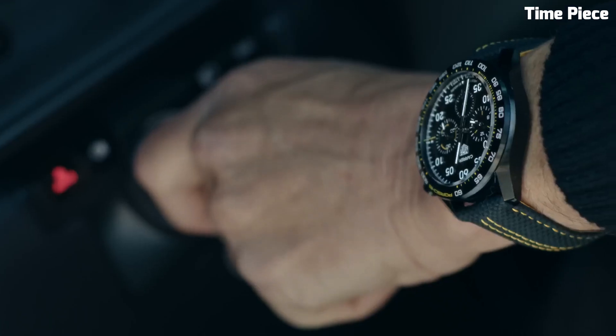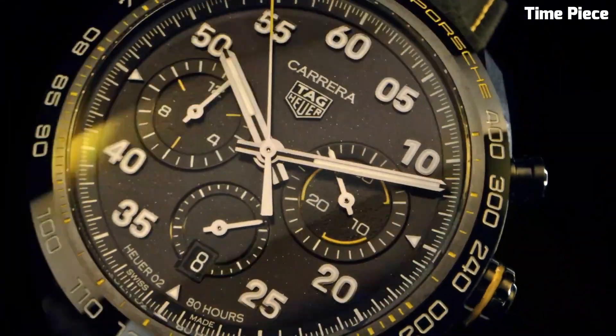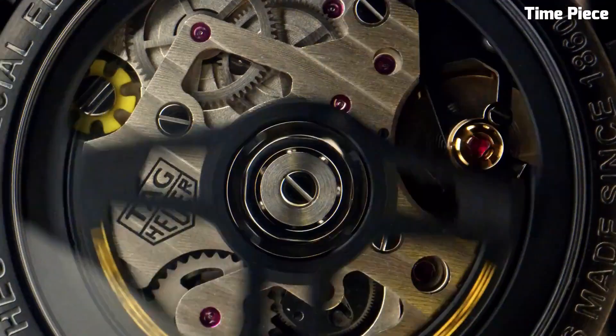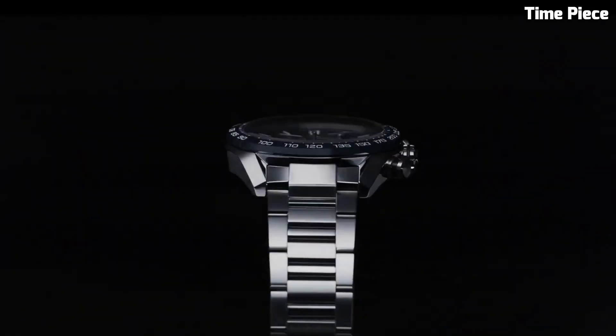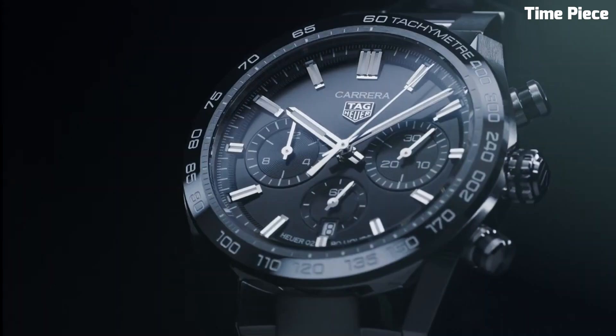Hello guys! Are you looking for a great TAG Heuer watch that looks great anywhere? Then you are in the right place. These are the best TAG Heuer watches available on the market today. Please like and subscribe to my channel and press the bell icon to get new video updates.